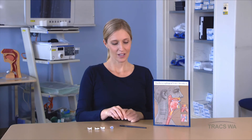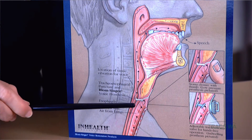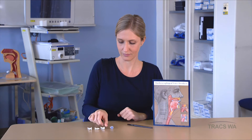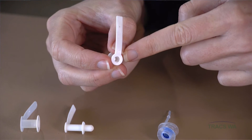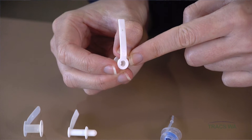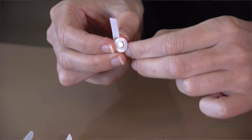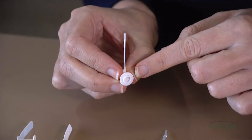A voice prosthesis is a soft silicon device that is inserted into the tracheoesophageal fistula. You can see in this diagram here that it's a surgically created fistula that sits within the tracheoesophageal wall. This is the front of the voice prosthesis that you can see when looking directly into the patient's stoma, and this is the back that sits in the esophagus when it's in situ.